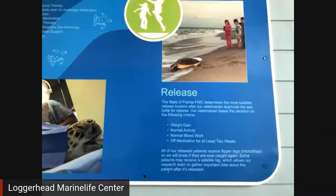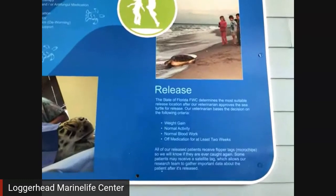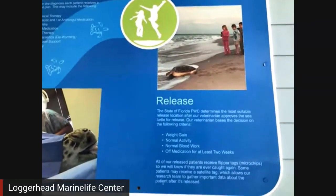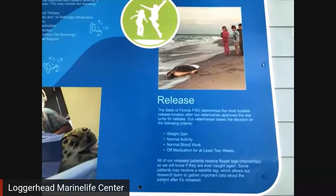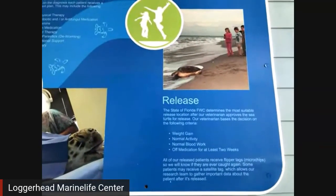If for whatever reason they can't be released — maybe they are too injured and can't survive out in the wild — we can partner with an aquarium like SeaWorld or the Georgia Aquarium, who we've partnered with in the past, to give some of our sea turtles a permanent home.